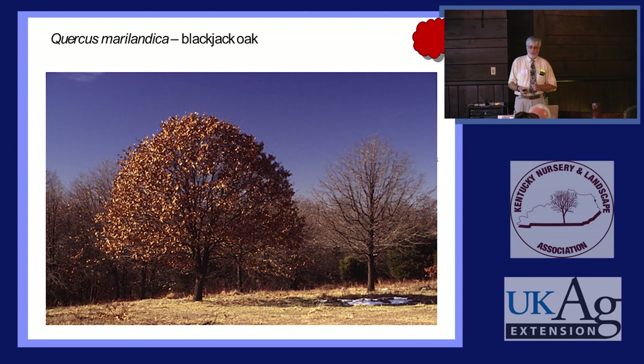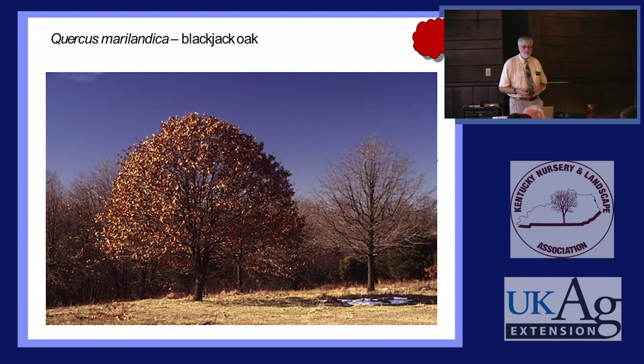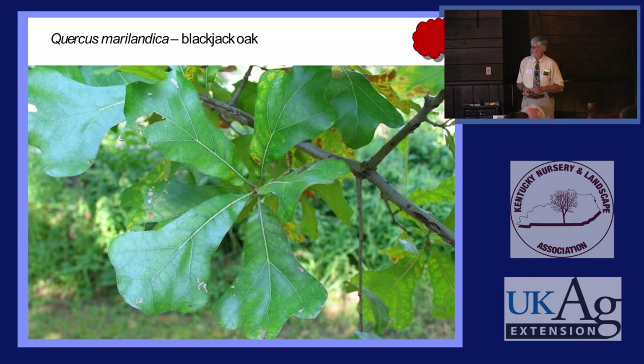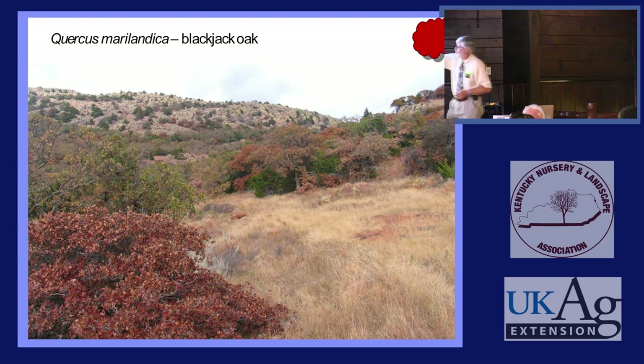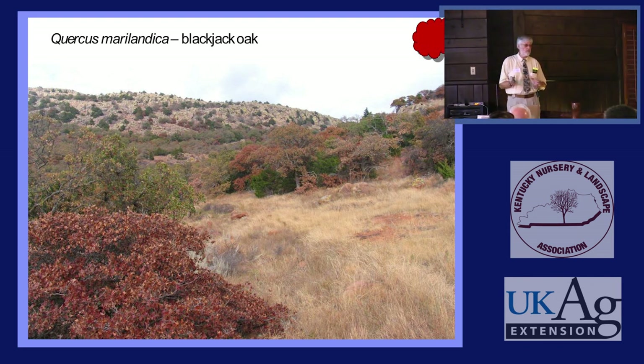The typical form of a 40-year-old Blackjack Oak — one is marcescent, one is not. If you grow them and they're not mutilated by deer or farm equipment, they have a nice little globular symmetrical form. Here's the summer foliage and the fall foliage — to die for. On the Oklahoma-Texas border, all the little brown things you see are Blackjack Oak, along with red cedars, cactus, short-grass prairie, and bare rock. They are tough as nails.